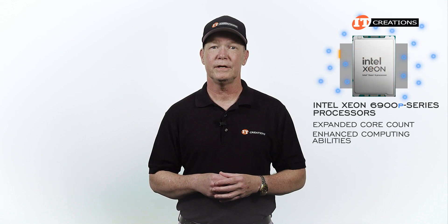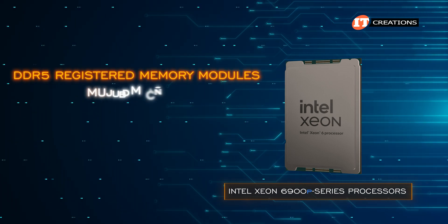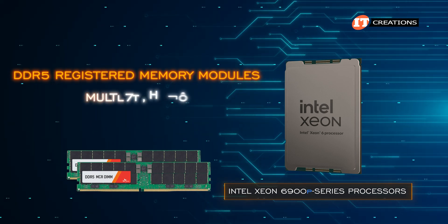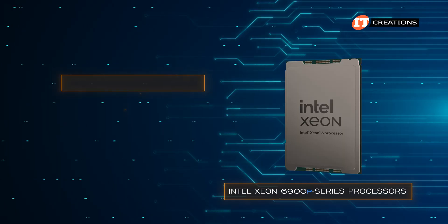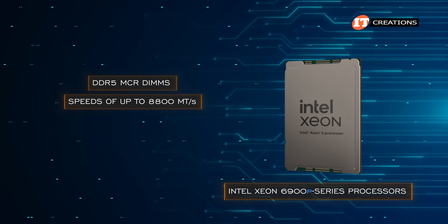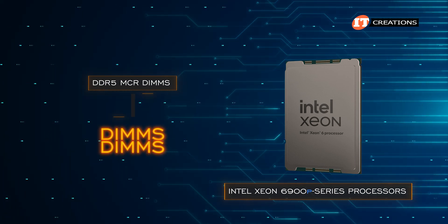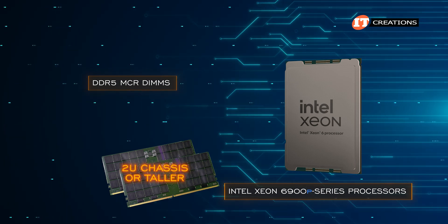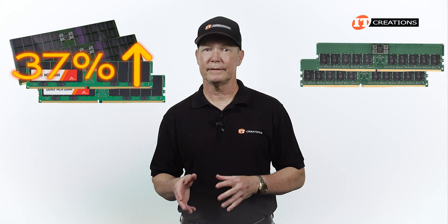With expanded core count, you get enhanced computing abilities. The P core CPUs support DDR5 registered memory modules and Multiplexer Combined Ranked Dual Inline Memory Modules, or MCR DIMMs — also referred to as Multi-Capacity Ranked DIMMs, or MR DIMMs. Supported DDR5 memory offers speeds of up to 6,400 megatransfers per second. MCR DIMMs, also DDR5, can reach up to 8,800 megatransfers per second, but are only used with one DIMM per channel and only with P core CPUs. MCR DIMMs are kind of like stacking two DIMMs on top of each other to access two memory ranks at the same time on a single channel. There are high-profile versions for a 2U chassis or taller, and low-profile versions for a 1U application. They deliver 37% greater memory bandwidth than DDR5R DIMMs.